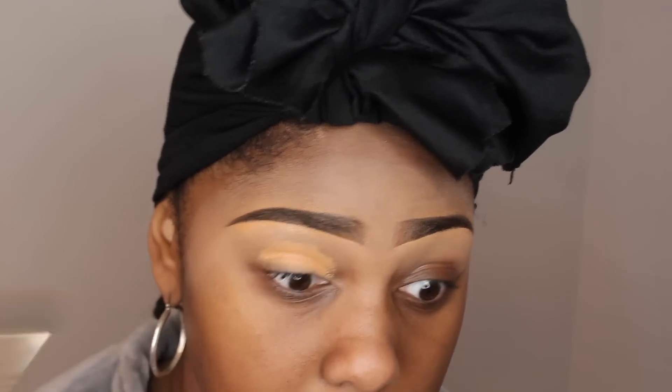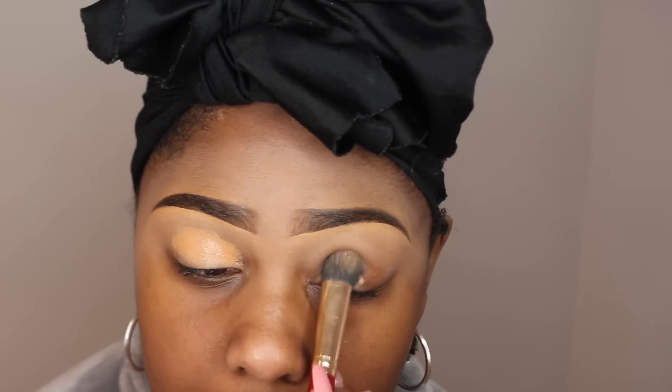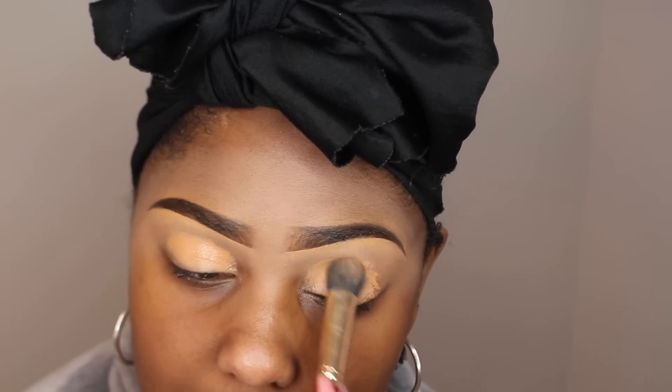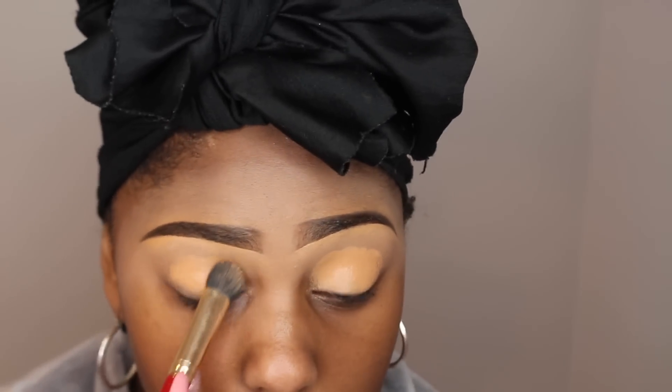What I like to do is put it on and wait about a minute or two, let it get a little tacky, and then finish packing it out. I find that it has a much stronger stain that way. Then I just set it with some translucent powder. Really easy steps — don't have to go through every little thing to show y'all that.